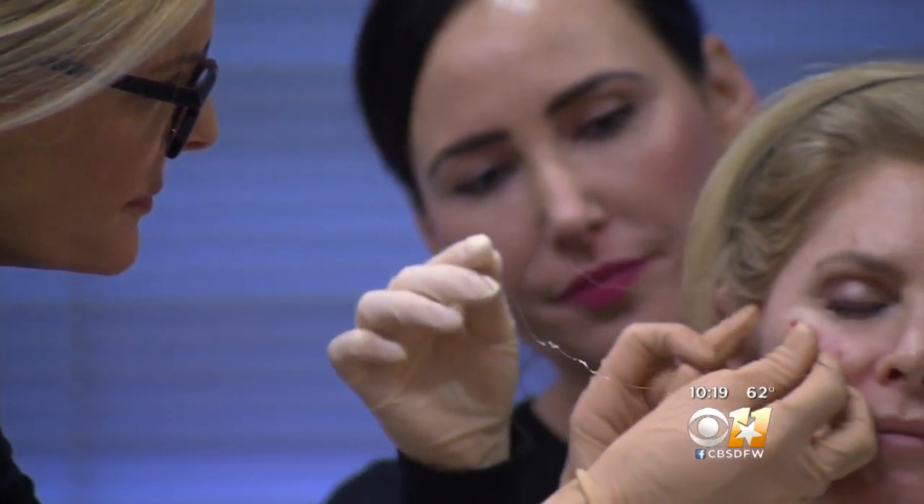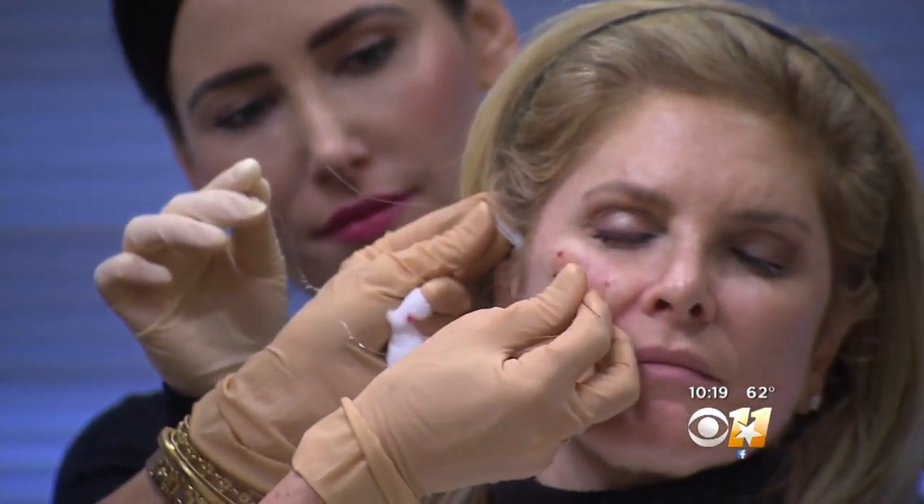But Dr. McAnally says this new procedure has better technology. As it's dissolving, it is also stimulating collagen, which helps maintain the result.